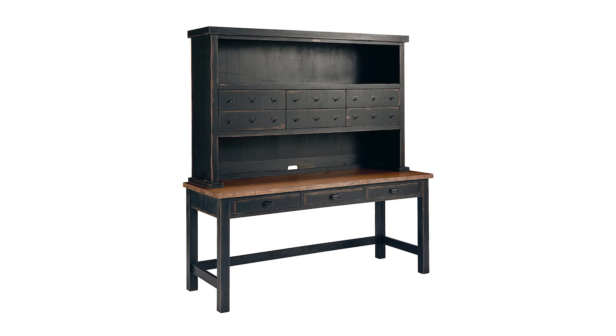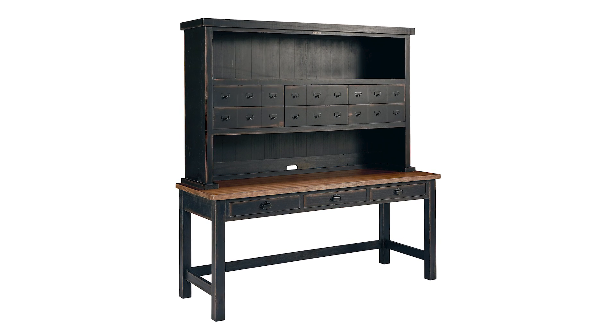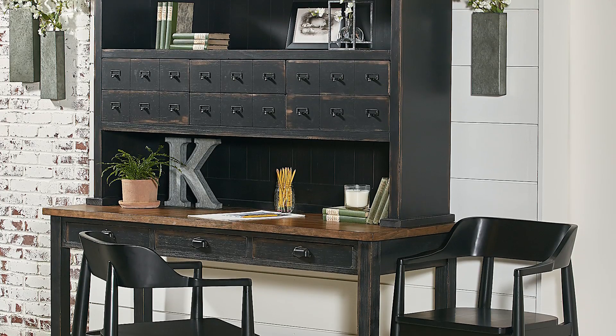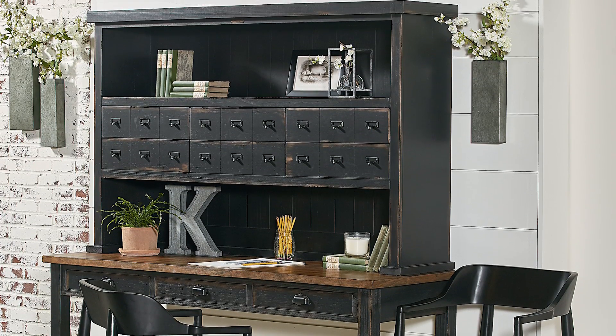For function and style, Magnolia Home's Postman Desk and Hutch is a crowd favorite. This piece has tons of storage with three desk drawers and six letter drawers. Industrial inspired with a two-tone finish, this set works in a home office, living room, or an entryway.